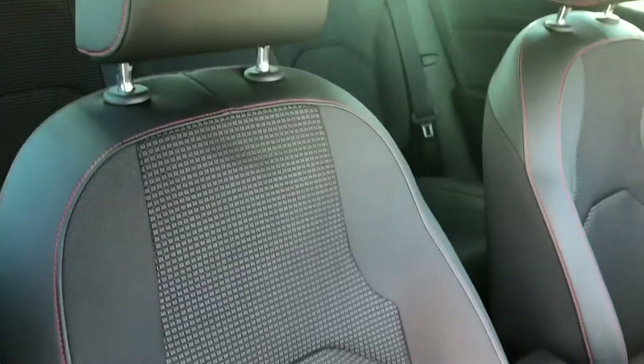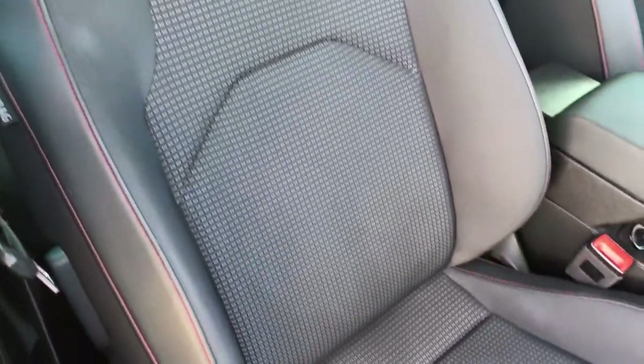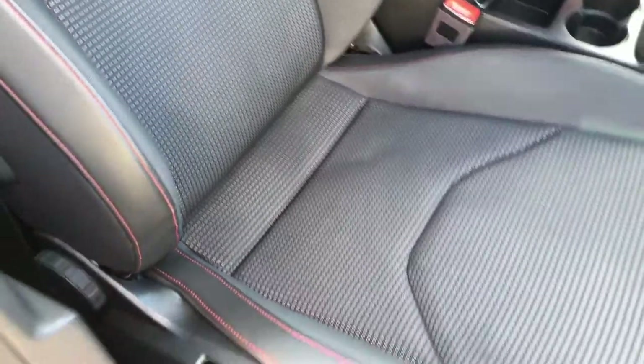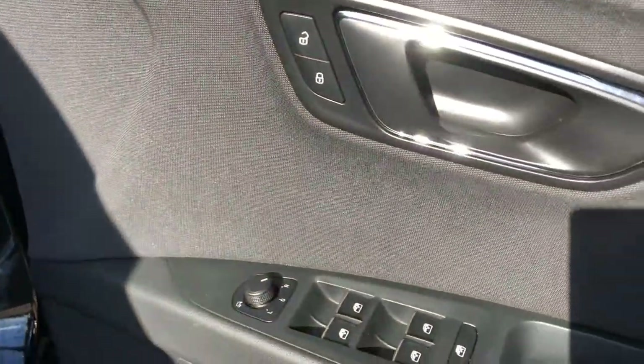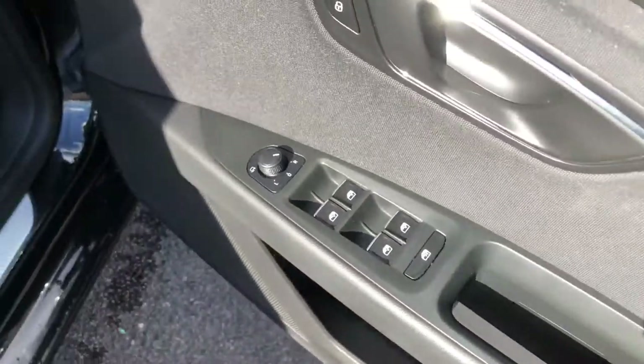Moving across, back inside, you can see sculpted sports bolster seats — nice and comfortable. You've got the half leather as well, manually adjustable. Moving down, you've got the FR badging on your door inlay. You've got your cloth and half leather, electric mirrors which are adjustable and heated, electric windows and central locking.